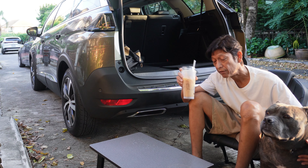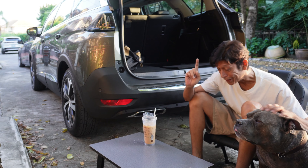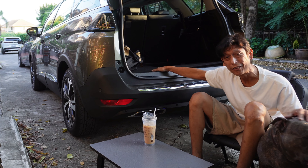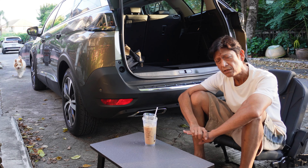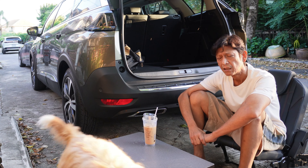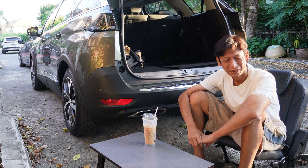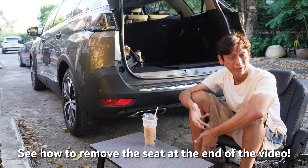Okay so it's early morning and I'm having some coffee. One thing I love about the Peugeot 5008 are the removable third row seats. Very convenient and very easy to use — the seats aren't heavy, about seven kilograms, so even ladies can operate this, remove it and put it back without too much effort.